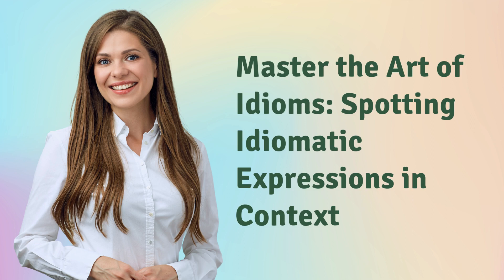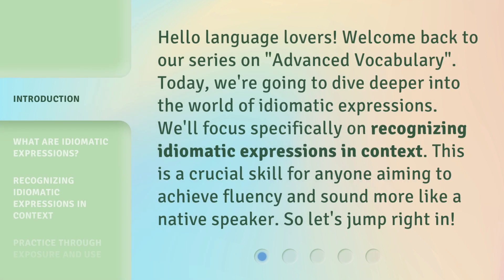Master the Art of Idioms: Spotting Idiomatic Expressions in Context. Hello, language lovers. Welcome back to our series on Advanced Vocabulary. Today, we're going to dive deeper into the world of idiomatic expressions. We'll focus specifically on recognizing idiomatic expressions in context. This is a crucial skill for anyone aiming to achieve fluency and sound more like a native speaker. So, let's jump right in.